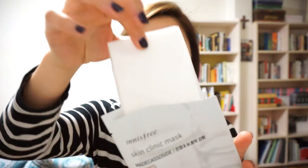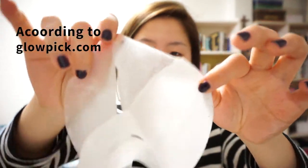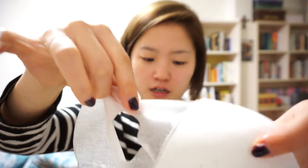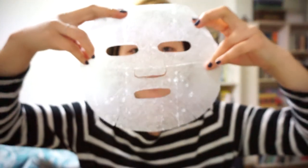This is the second best skin mask in Korea, and the sheet is 100% cotton. I don't know if it's organic, but it's this really thin sheet mask. And I love Asian sheet masks because the face actually fits, and it's not too big.